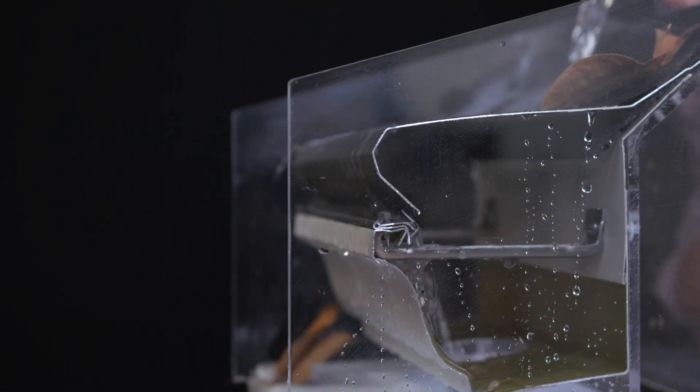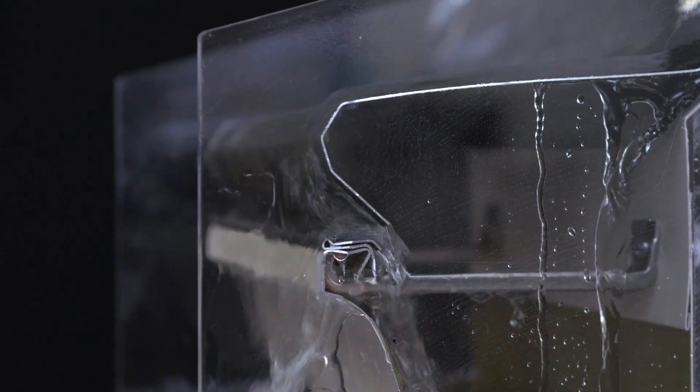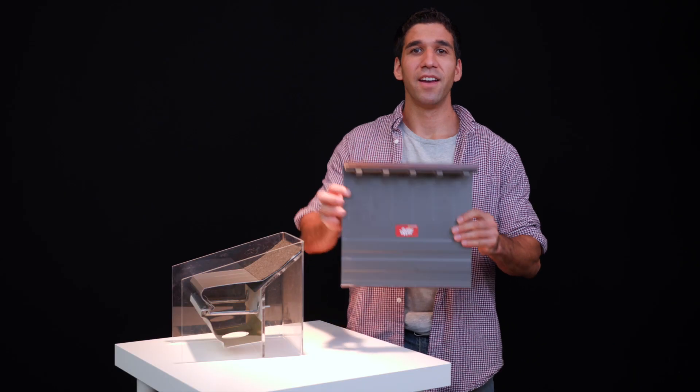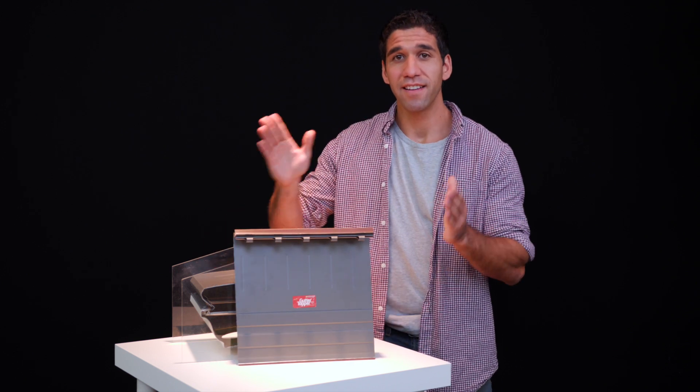Notice how the leaves roll off as the water goes in the gutter. Never risk your own safety getting up on ladders to clear the gutter again. With the perfect gutter solution, the Gutter Topper.